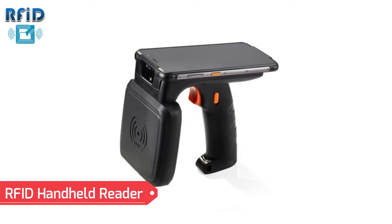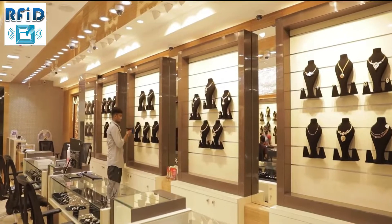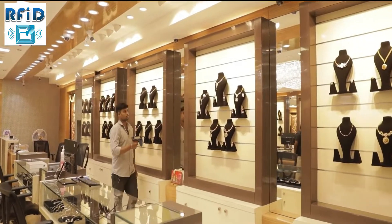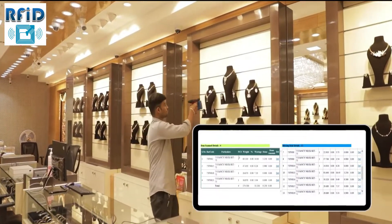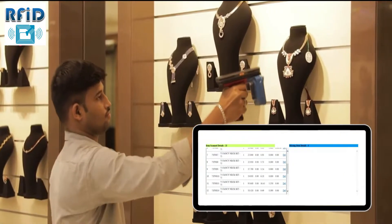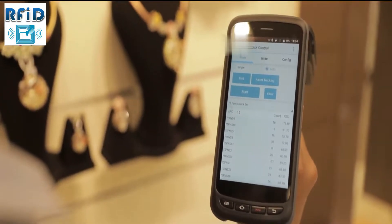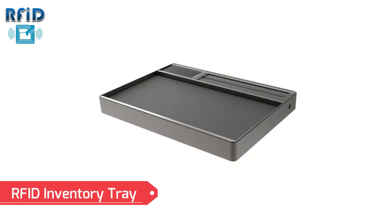Our RFID handheld reader — our advanced scanners track the inventory on the go. The process has never been easier. RFID stock control devices guarantee precise management, data accuracy, and treasure security, with an external display and longer battery life.